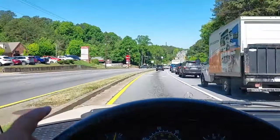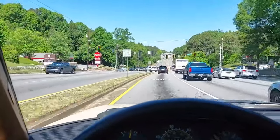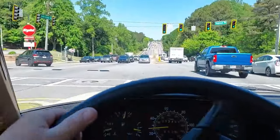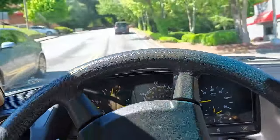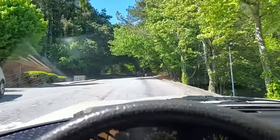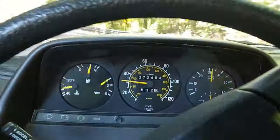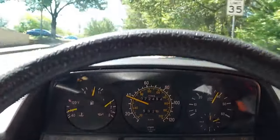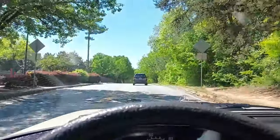We're going to do a little uphill acceleration here — this is a pretty steep hill heading back to my shop. I'm just going to mash the throttle from a stop. Oh, plenty of power — we're accelerating right up this hill. Very nice.